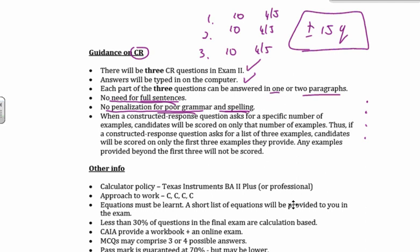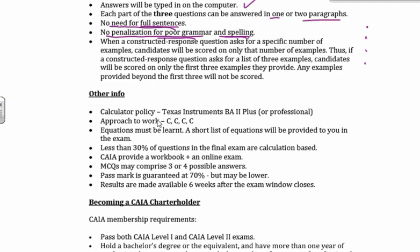We're going to do the same thing this time as well. Just some more guidance on constructed response — I'm not going to spend too much time on this, particularly because we dealt with it in CAIA Level 1. Your calculator policy: we generally use the Texas Instruments. You can use the BA2 Plus or the Professional — that's what most providers are teaching on at the moment. You can also use the HP 12C, the rectangular one. When we talk about our approach to work, we talk about the four Cs.